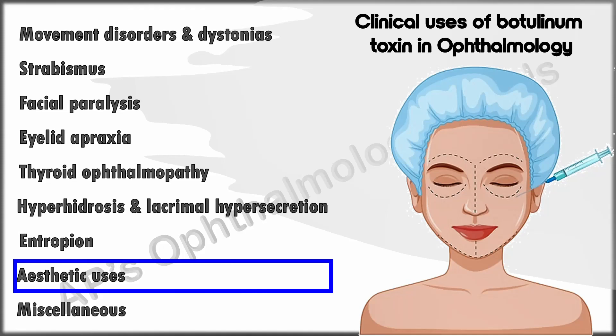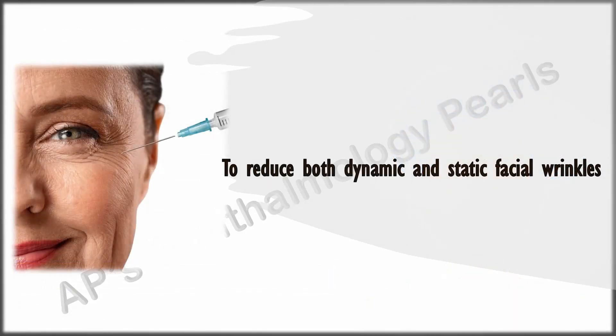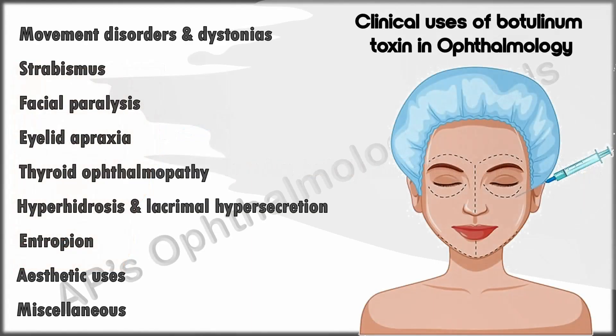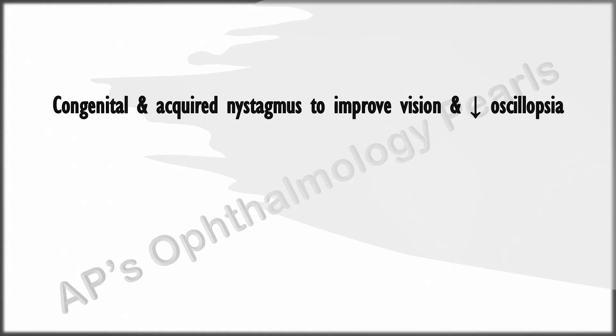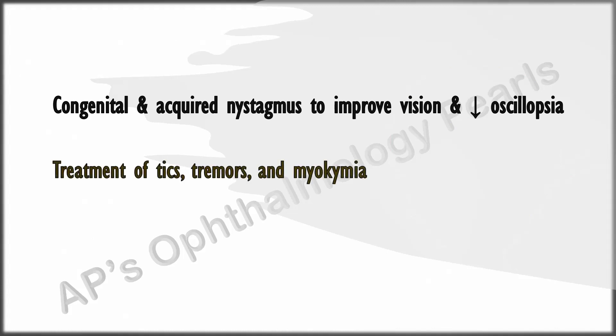Botulinum toxin may be used to reduce both dynamic and static facial wrinkles. It may also be used in congenital and acquired nystagmus to improve vision and reduce oscillopsia, in the treatment of tics, tremors, and myokymia. In chronic dry eyes, injecting medially reduces the pump mechanism of the orbicularis, helping to conserve tears.